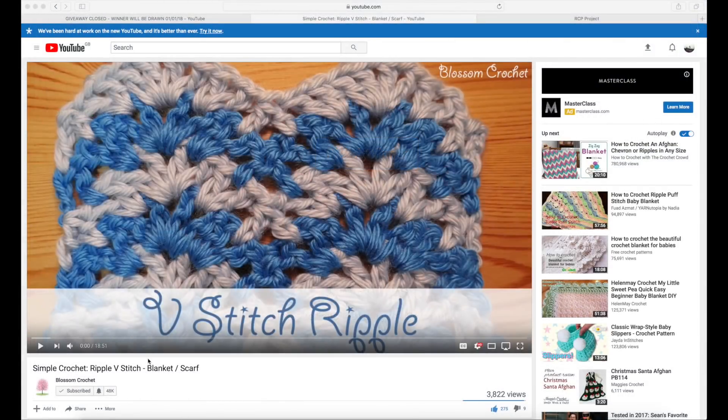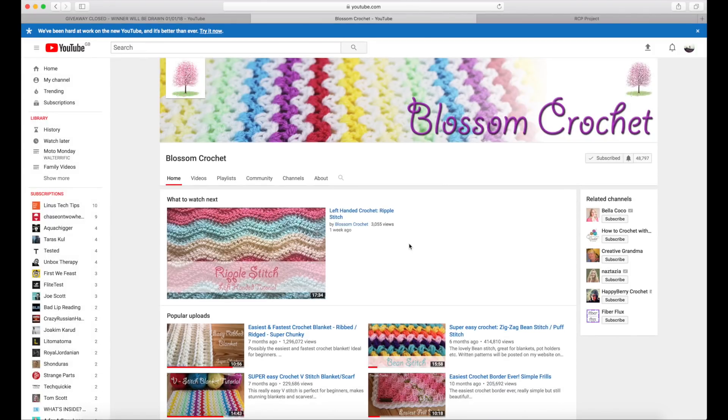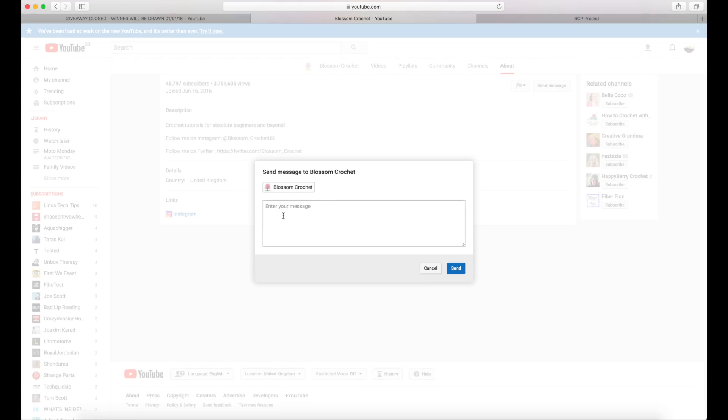So to send me a direct message on the page that you're watching now, you just want to click down here on Blossom Crochet, which will take you to my home page, and then you want to click on About. Once you get into this new page, there will be a button just at the top right that says Send Message. You just need to click on there and then you will be able to send me a direct message to confirm your yarn choice and your postal address, which I can then pass over to Snufflebean.